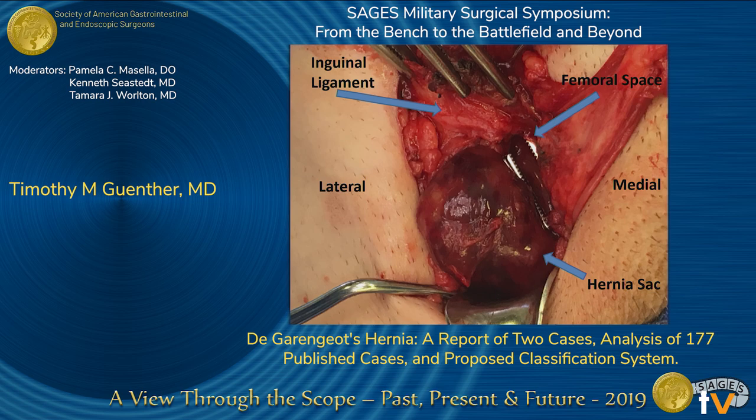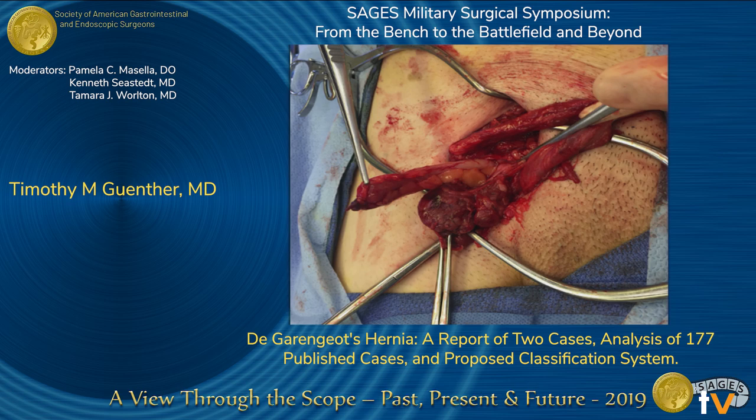The inguinal ligament is pointed out here, as well as a surgical instrument shown passed through the femoral space. The femoral hernia was passed cephalad to the inguinal ligament and opened. To our surprise, we identified an isolated erythematous and congested appendix. The decision was made to perform an appendectomy through the groin once the base of the cecum was able to be drawn into the femoral hernia. The femoral defect was repaired using an open McVay repair without mesh. The patient did well and was discharged on postoperative day one.